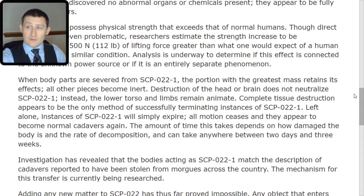When body parts are severed from SCP-022-TAC-1, the portion with the greatest mass retains its effects, while other pieces become inert. Destruction of the head or brain does not neutralize SCP-022-TAC-1; instead, the lower torso and limbs remain animate. Complete tissue destruction appears to be the only method of successfully terminating instances of SCP-022-TAC-1.